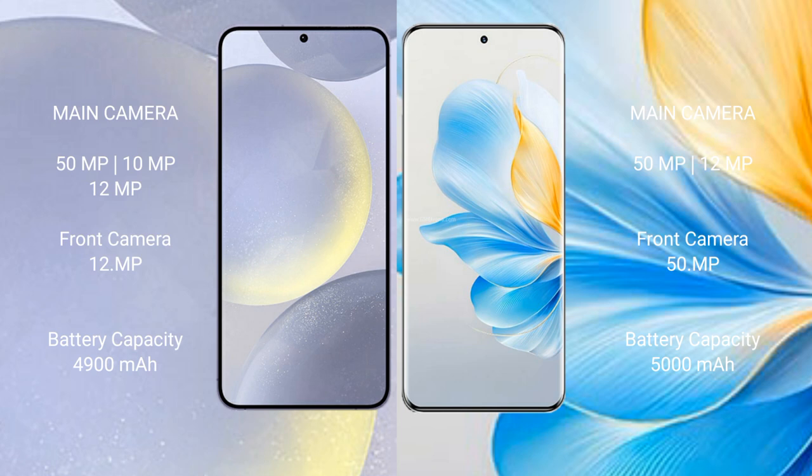Samsung Galaxy S24 Plus has a 4,900mAh battery with 45W fast charging support. Honor 100 has a 5,000mAh battery with 100W fast charging support.